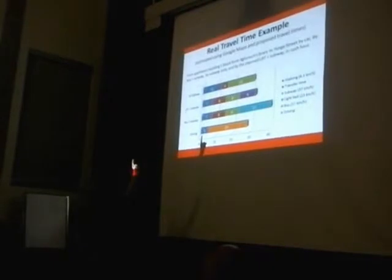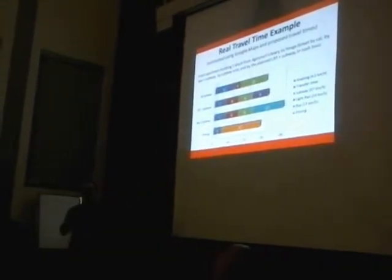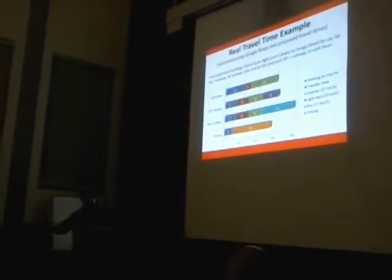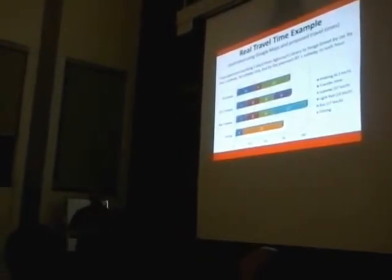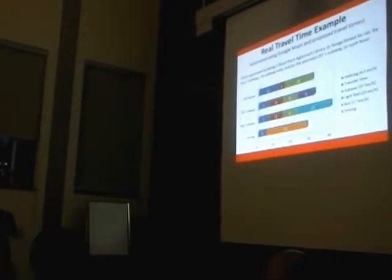Does that time include finding a parking space when you get there? Notice that I put five minutes of walking even though you're driving. That's because when you get to Yonge Street, you've got to put the car somewhere. I figured five minutes was maybe a fair guess — walking to your car, getting in it, finding a parking space, and getting out. But I know when I try to park, it's much further away.